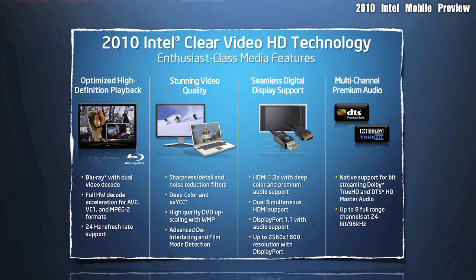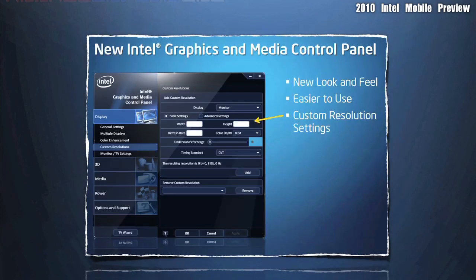Here are some other features for you to take a look at. Like NVIDIA and ATI, Intel also has a graphics and media control panel. In this panel, you control the resolution and the other features of your embedded graphics.